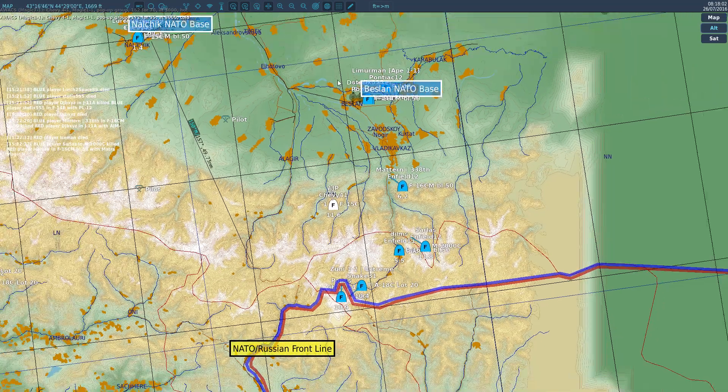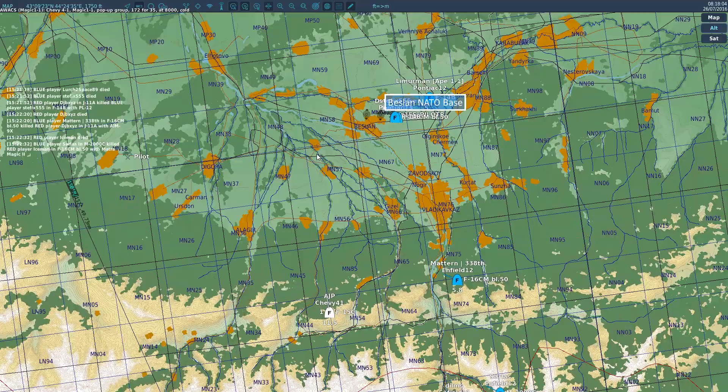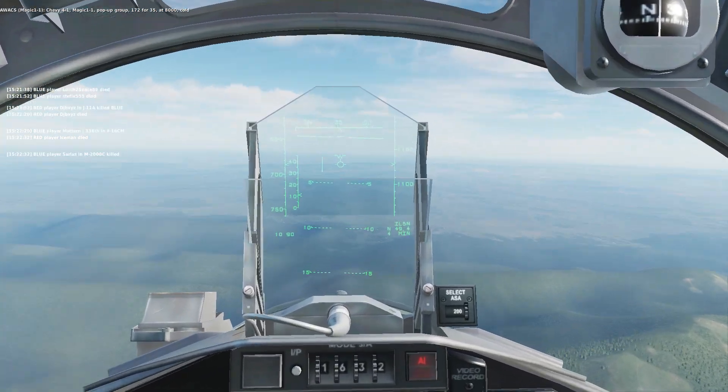Chevy Ford 1, Magic 1-1, pop-up group 172-435, at 7,000, hot.